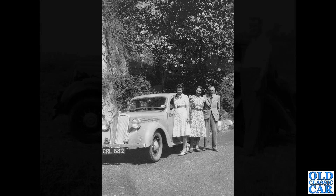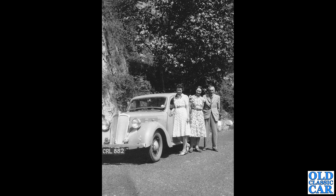CRL 882 — that's a Cornwall 1937 registered Standard. Again it's a Flying 10 or maybe a Flying 12, something like that. A 1937 Standard with a group of people stood alongside it. Looks like a nice sunny day — everyone's smiling, jolly and happy. That's what we like to see.